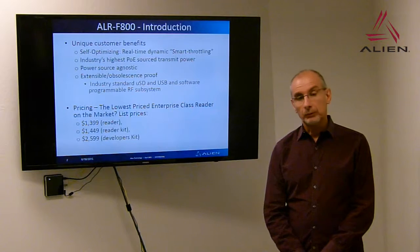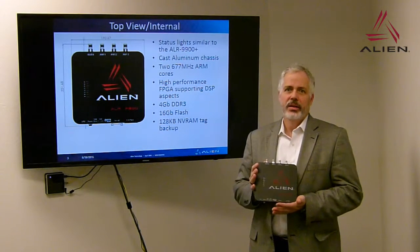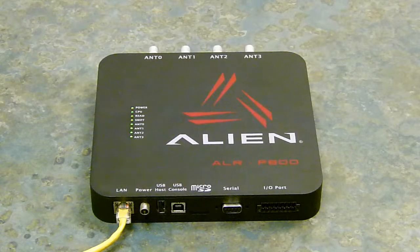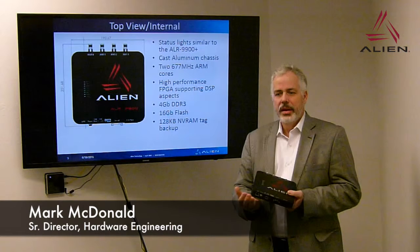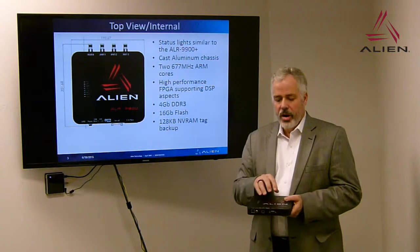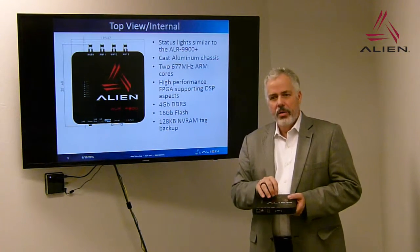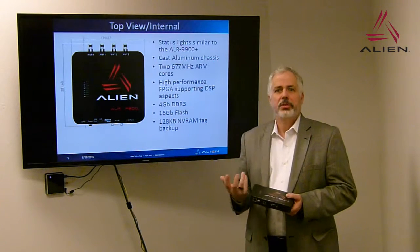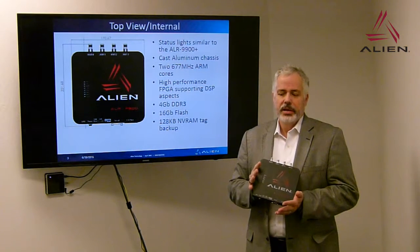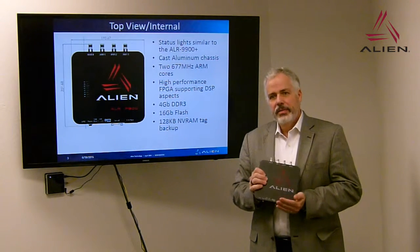The list price of this device is $1,399. This is Alien Technology's Enterprise PoE reader, the ALR F800. It has the same status LEDs as the 9900+ — power, CPU, sniff and read lights, as well as antenna status lights. The network status lights are on the connector itself. It's a cast aluminum chassis, and at the heart of this reader are two ARM 9 cores running at 667 MHz, wrapped around an FPGA that is the reconfigurable digital part of the radio. It has 4 gigabits of DDR3 RAM, 16 gigabits of flash, and 128 gigabits of non-volatile RAM to store your tag list even through power outages.